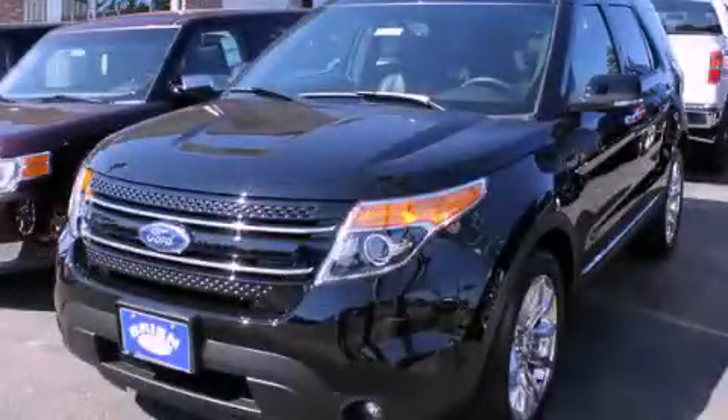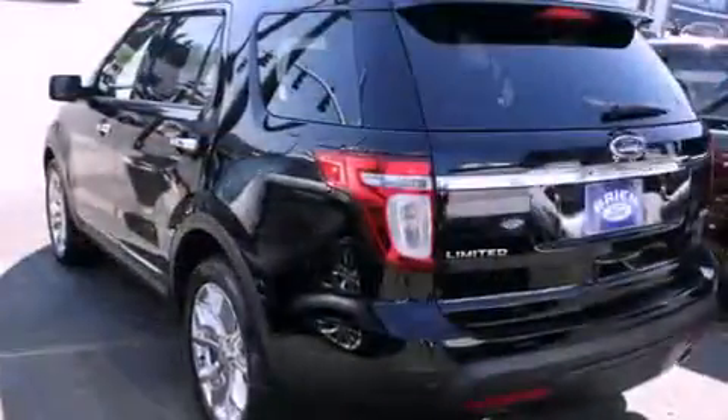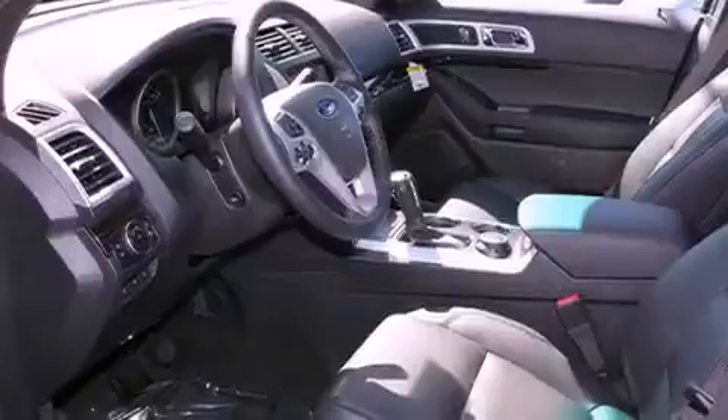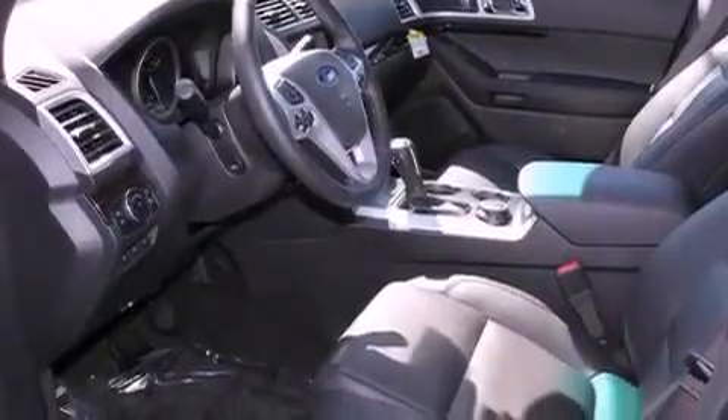This is a brand new 2012 Ford Explorer for when safety, size, and space are of importance. It has a 3.5 liter 6-cylinder engine, an automatic transmission, and 4-wheel drive.